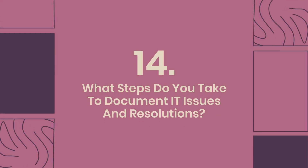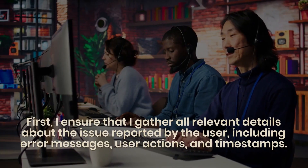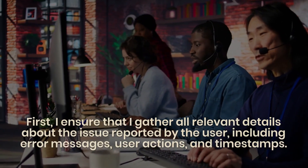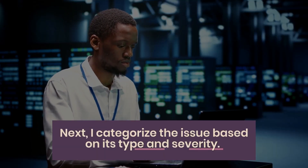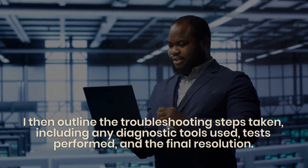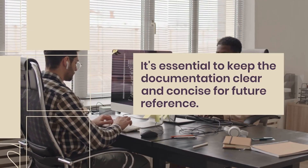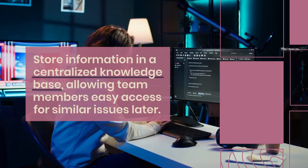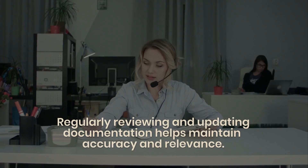Question 14: What steps do you take to document IT issues and resolutions? Documentation is crucial in IT support. I gather all relevant details about the reported issue, including error messages, user actions, and timestamps, then categorize it by type and severity. I outline the troubleshooting steps taken, diagnostic tools used, tests performed, and the final resolution, keeping documentation clear and concise. I store this in a centralized knowledge base for team access, and regularly review and update it to maintain accuracy and relevance.